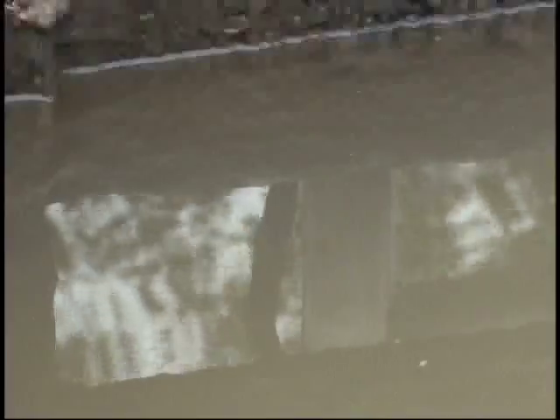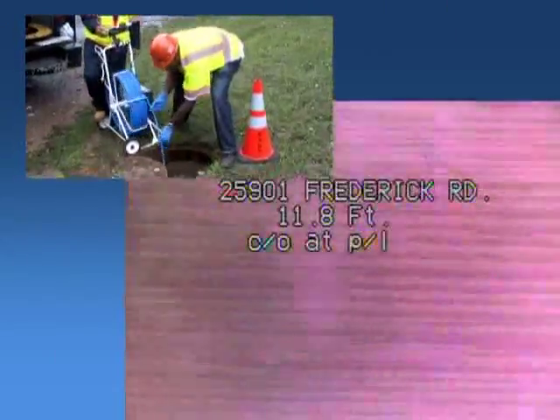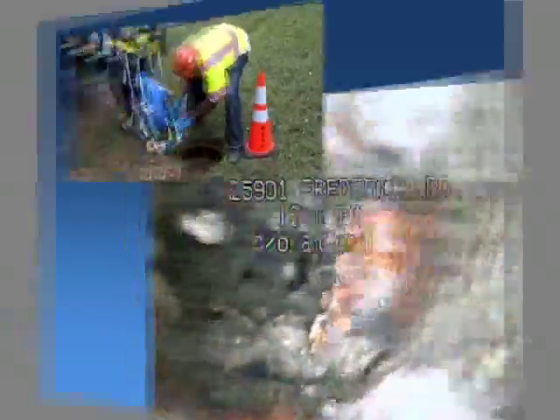There was a lot of clear water coming in. The wet well would fill up very fast, and the sump pumps couldn't handle it. We ended up televising the service lateral toward the property, and we found the clean-out that was leaking.